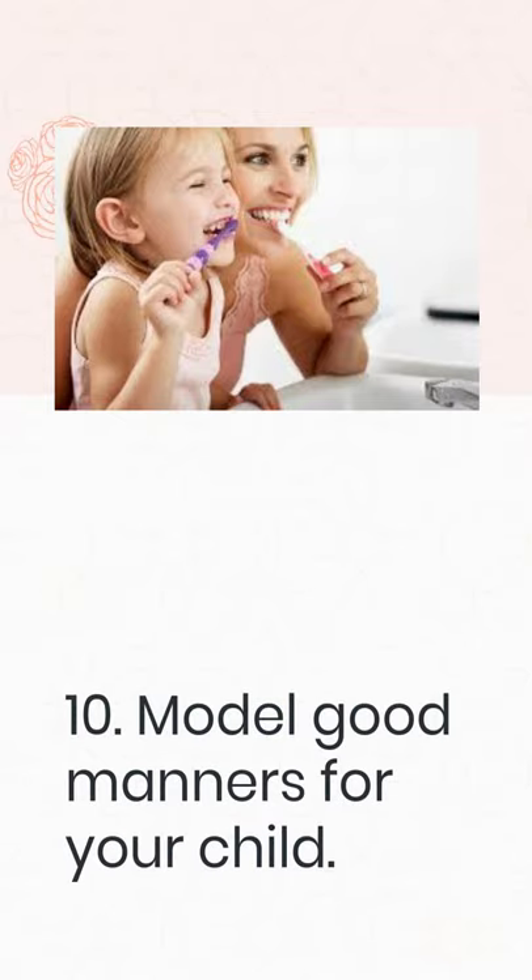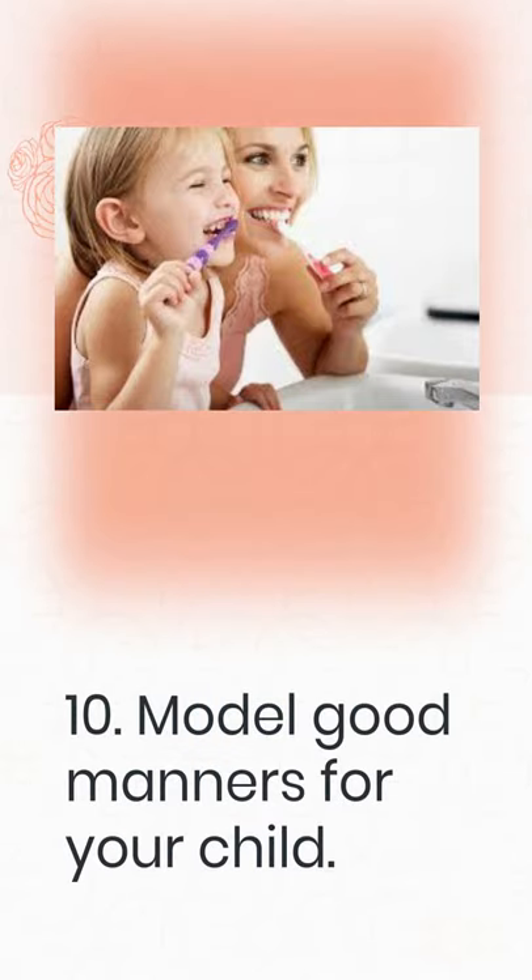10. Model good manners for your child. The best way for children to learn is to lead by example. In front of your child, always be kind, polite, and courteous so that they have a positive role model to look up to. We all have bad days, but do everything you can to minimize or hide any anger or irritation from your child. Consider eating supper together every night as a family and demonstrating positive, respectful conduct. This is an excellent area to practice polite conversation and, in particular, dinner table etiquette.